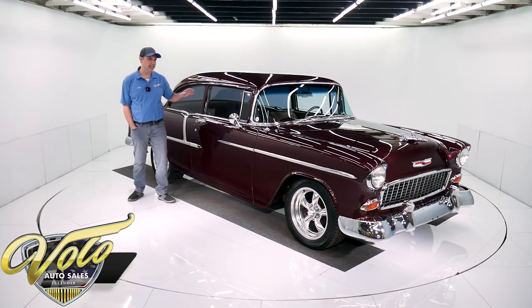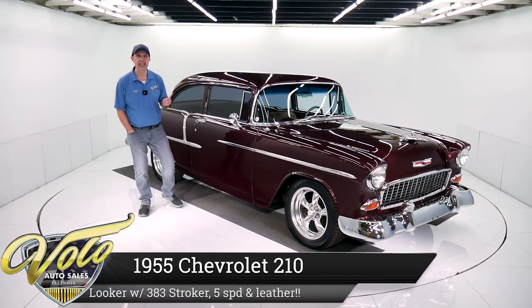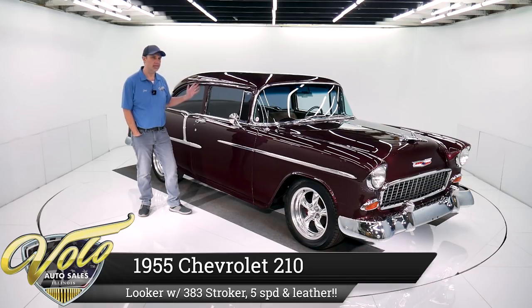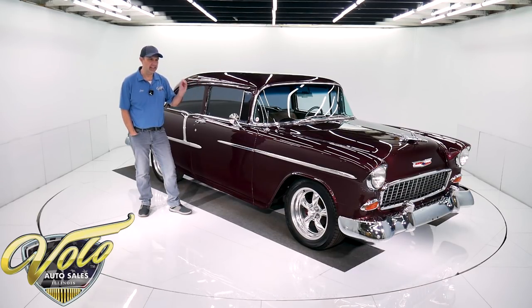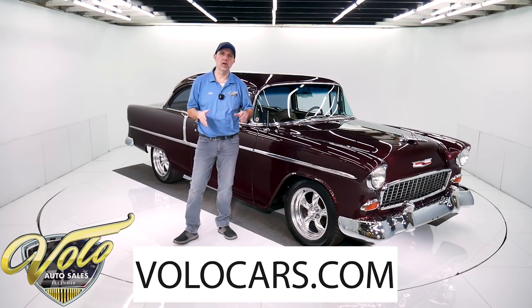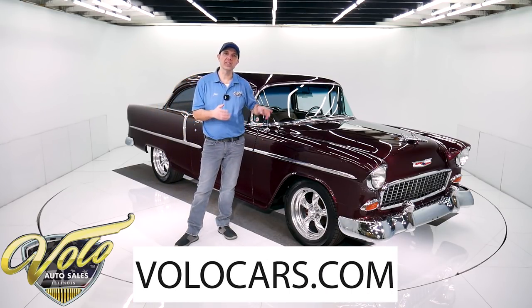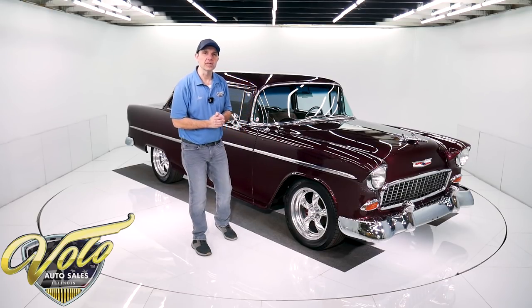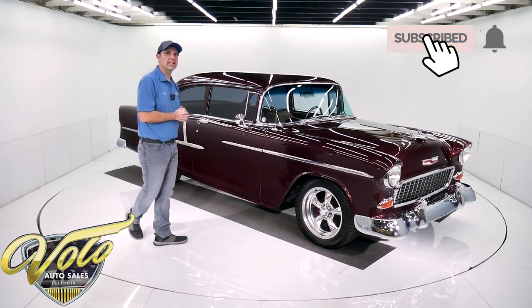I'm really proud to present to you this 1955 Chevy. It checks all the boxes — it's gorgeous, it's quality. It's got all the features you want. It's a fantastic car. If you go to volocars.com, that's where you get all the specs, pricing, and photos on this car and a few hundred other collector cars. They're all for sale at volocars.com. Why don't you join me? We'll go for a spin in this '55 Chevy 210.